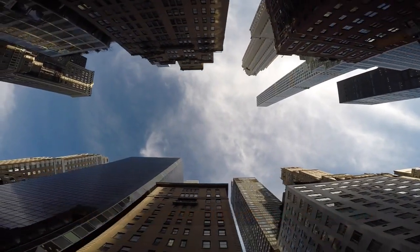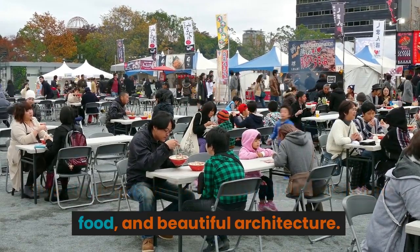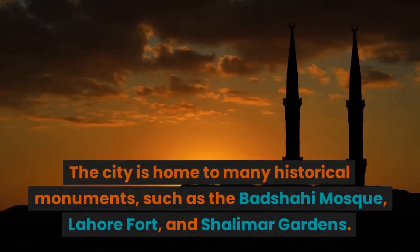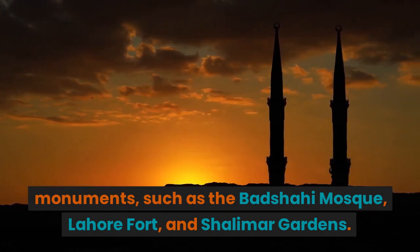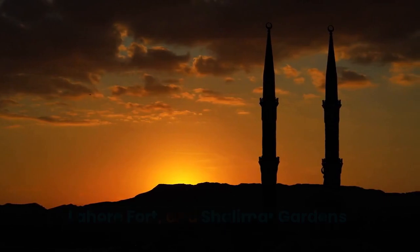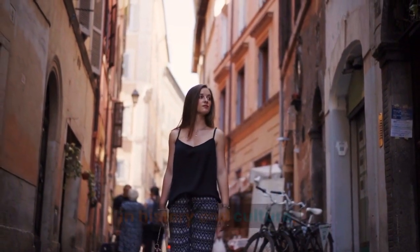Next, we have the historic city of Lahore. This city is known for its rich culture, delicious food, and beautiful architecture. The city is home to many historical monuments, such as the Badshahi Mosque, Lahore Fort, and Shalimar Gardens. The city is a must-visit for anyone interested in history and culture.